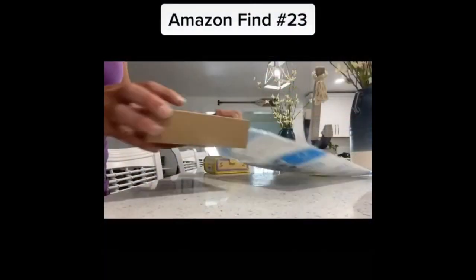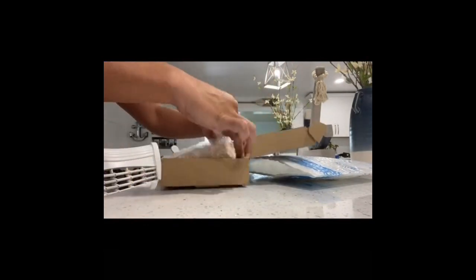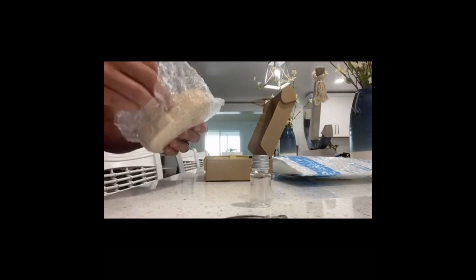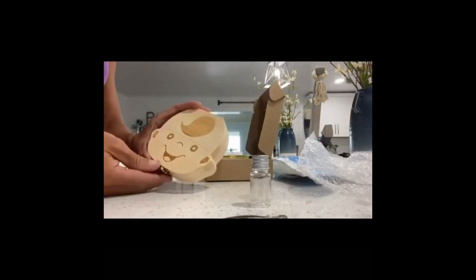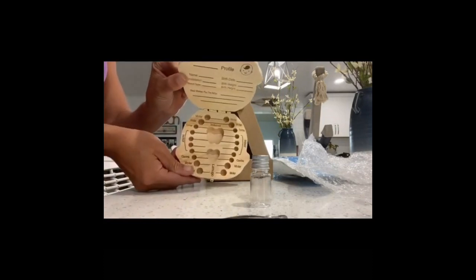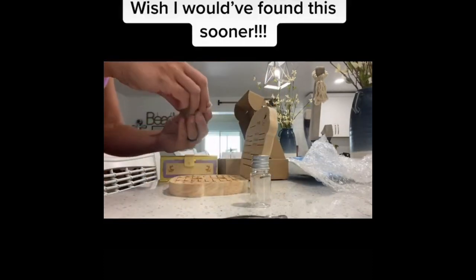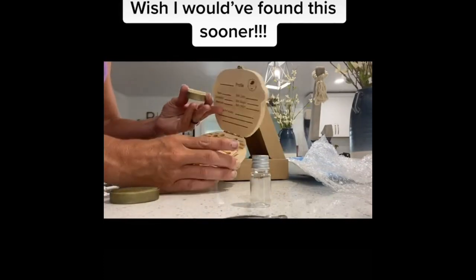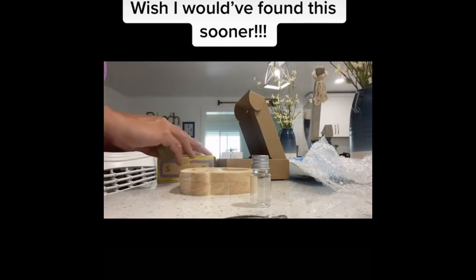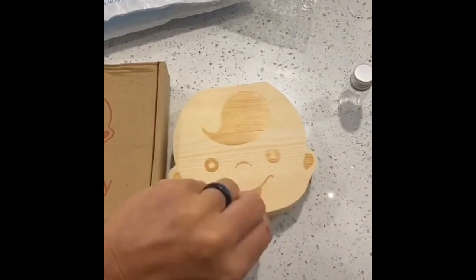Amazon find number 23: I recently saw a TikTok about the importance of keeping your kids' baby teeth. That way, if your child develops cancer or a spinal injury, doctors can actually use the baby teeth to harvest stem cells. I've always kept my children's baby teeth, but just in a little box or baggie. This one from Amazon is super cute — when your child loses a tooth, you can put it right in the spot they lost it. It's only $6.99.